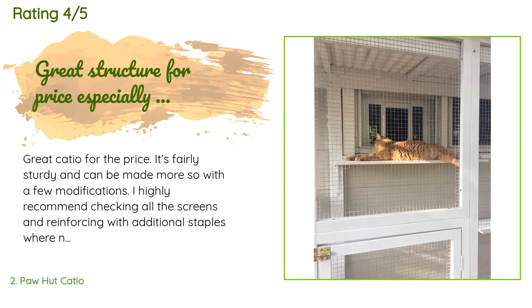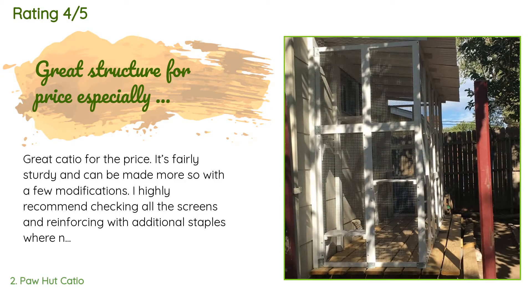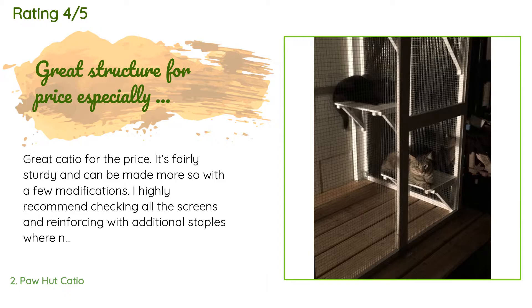A customer said: Great catio for the price. It's fairly sturdy and can be made more so with a few modifications. I highly recommend checking all the screens and reinforcing with additional staples where needed. We painted ours to help add a layer of protection and have it match our house trim. We also removed the back panel to put it up against the house and used that panel to double the size. Because of that, we couldn't use the roof panels, so we used corrugated vinyl roofing instead, saving the asphalt panels to cover an extension.